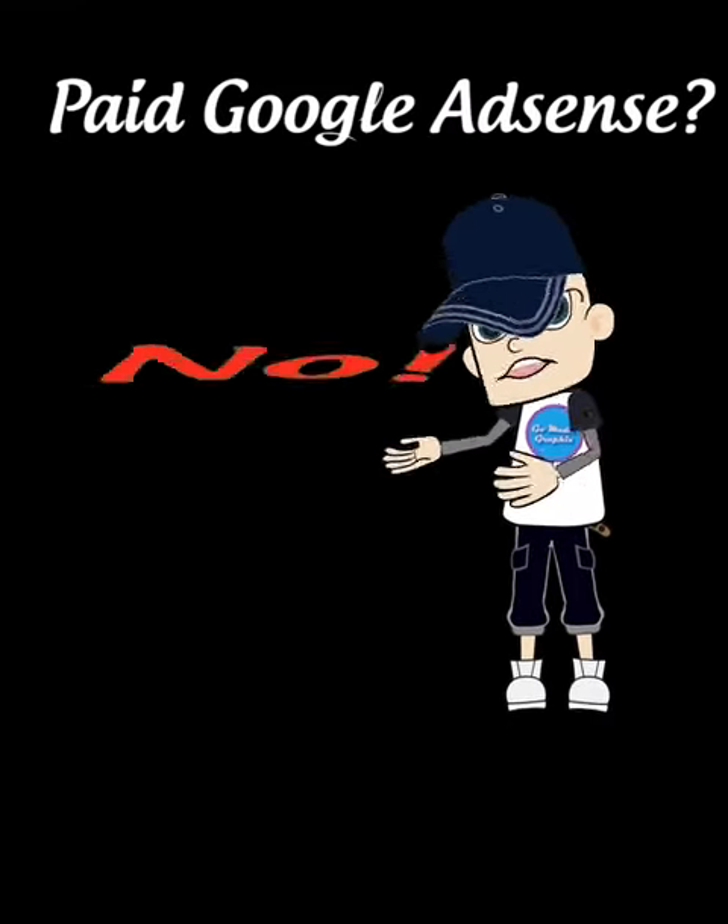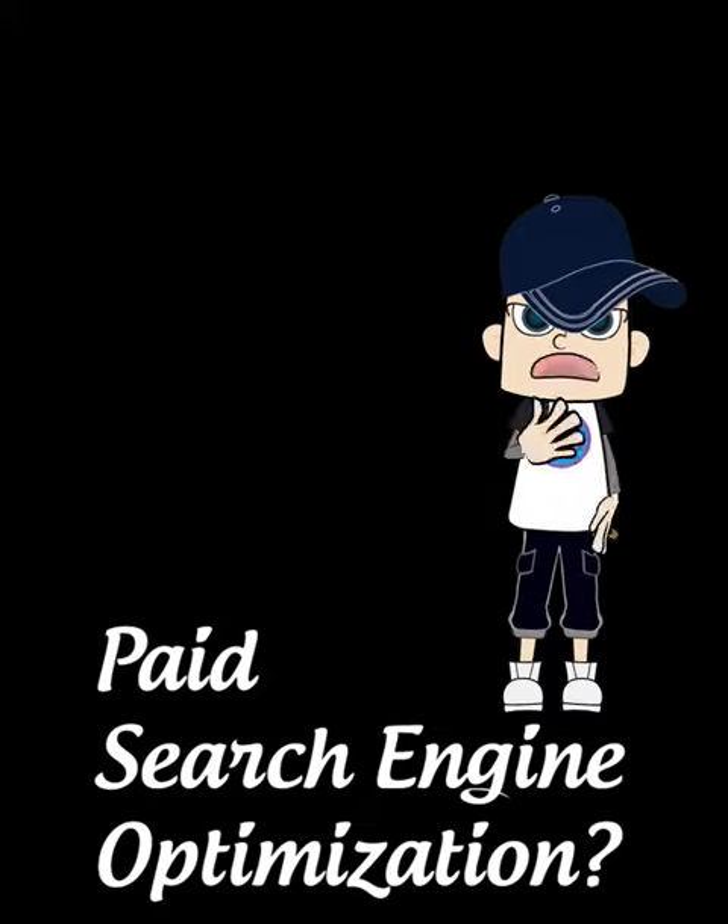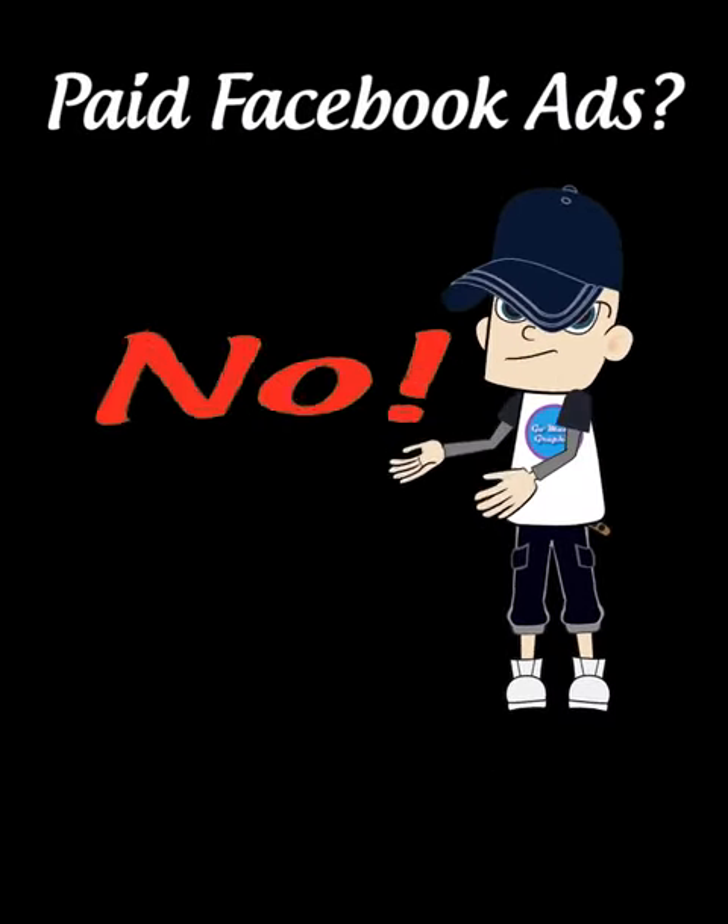Paid Google AdSense? No. Paid Search Engine Optimization? No. Paid Facebook Ads? No.